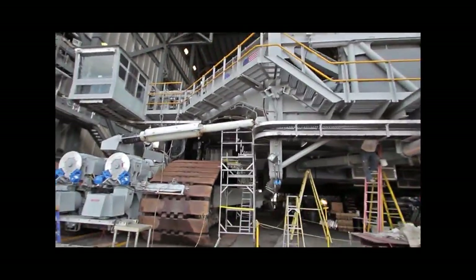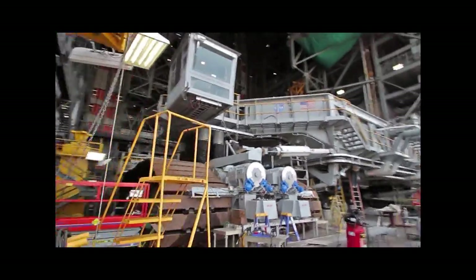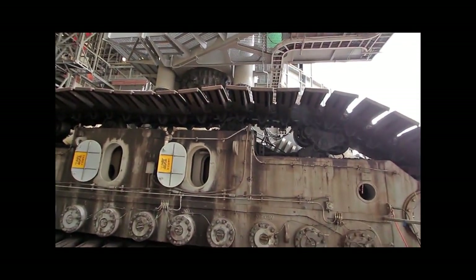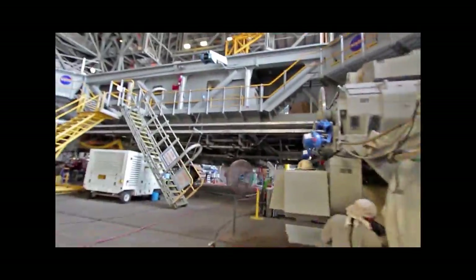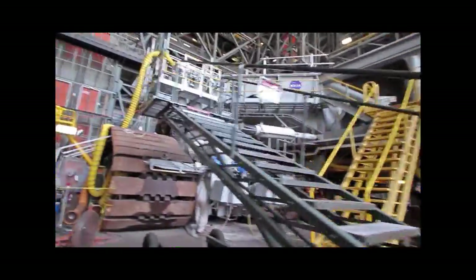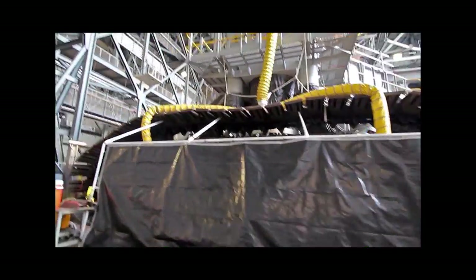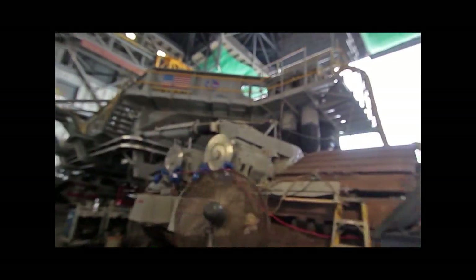We also got a chance to check out some of the new features that USA and others are putting onto the crawlers, like the brake shoes you see there. You can see the renovation and refurbishment work they're doing. You just get stunned that this isn't a building or a structure — this is a vehicle that moves around, albeit at a very slow pace. If you look at it, it looks more like a building. It is not streamlined; it is very bulky.